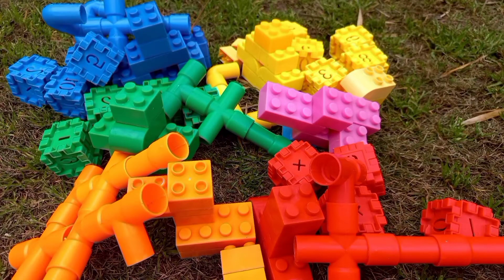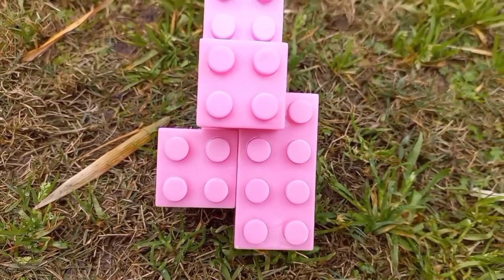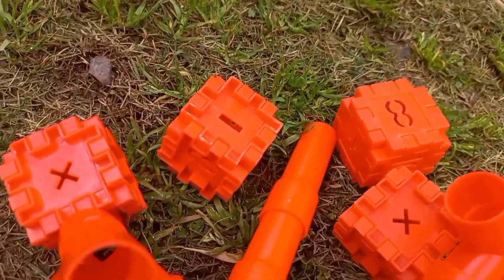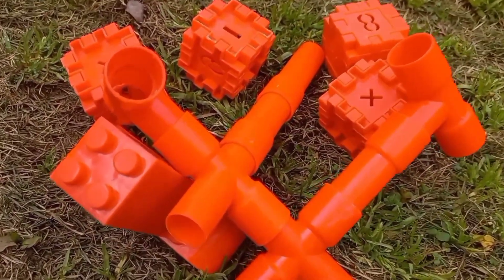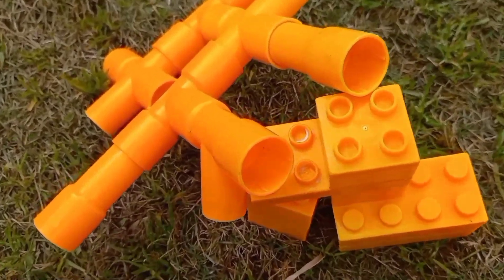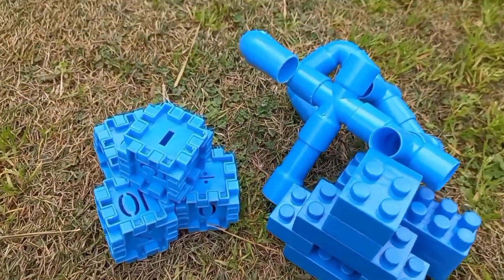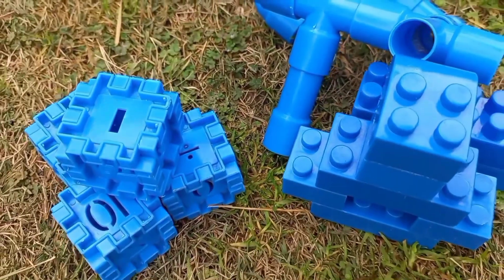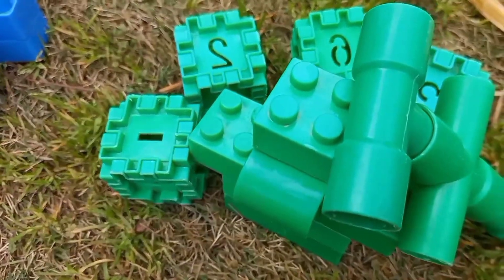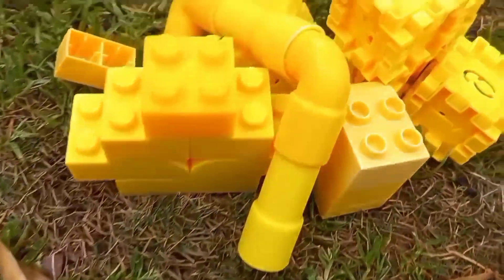Let's learn colors with blocks. Pink. Here comes red. Orange. It's blue. Green. Yellow.